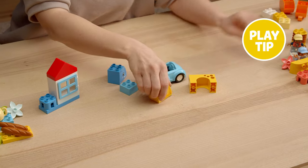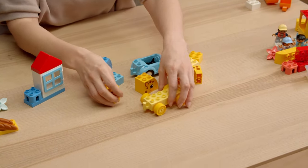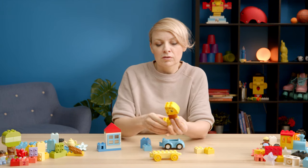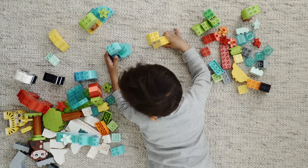Here's a little play tip to get started: ask your child to find all the yellow bricks. With this selection of bricks it's really easy for the kid to come to a fast creation, which really builds their confidence and gives them a great start into the play.